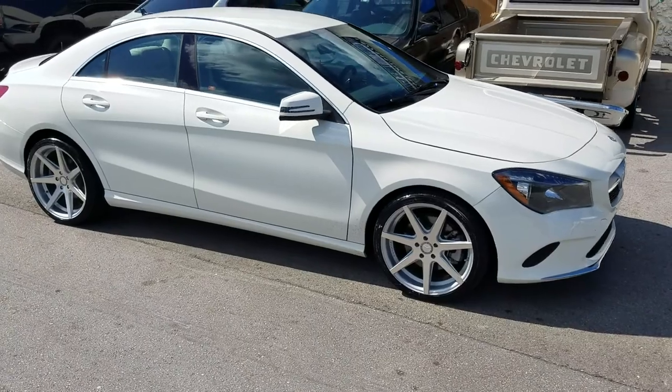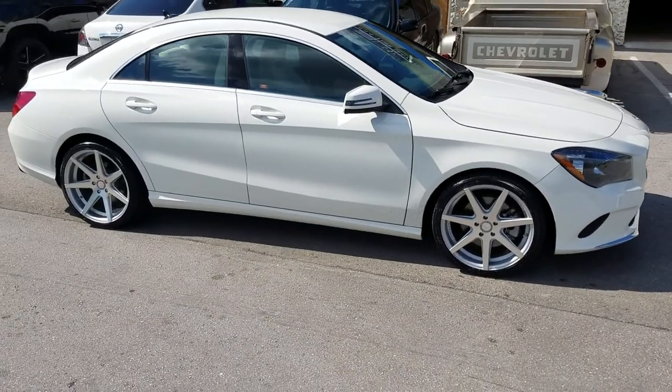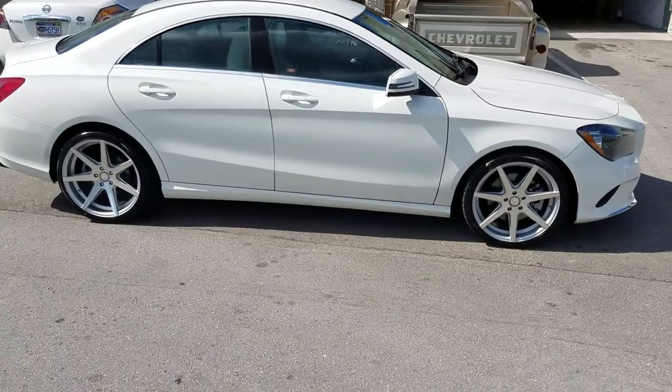This car has a really high offset — I believe the back of this wheel is a 50. It's a bit aggressive, but it's doable.